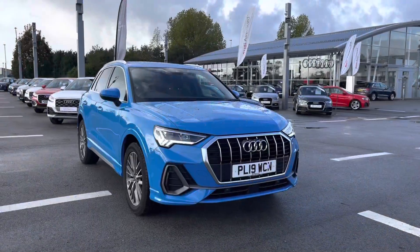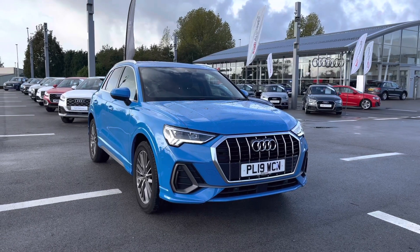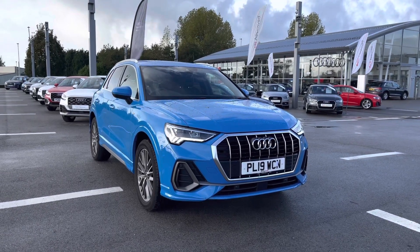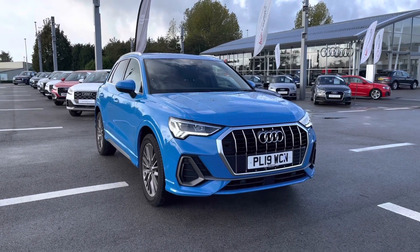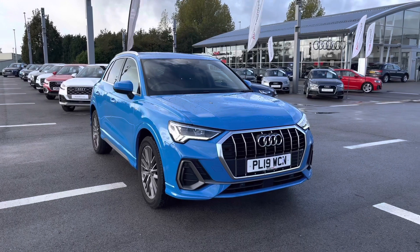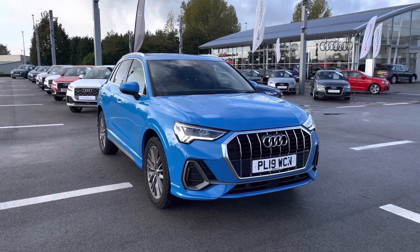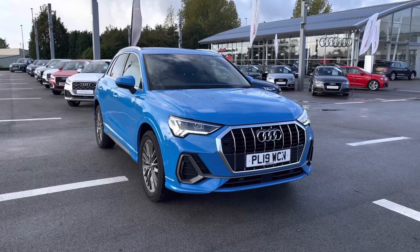Thank you for watching this video on this Audi Approved Q3 S Line, which is part of the Audi Approved Used scheme. That includes a minimum of 12 months warranty along with flexible finance packages available. For a personalised finance quote or to book a test drive, please contact us on 01254 868 216 — thank you for watching.